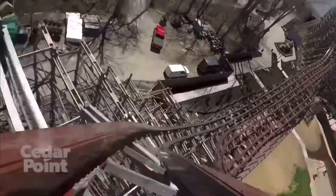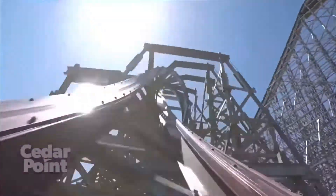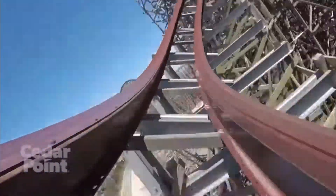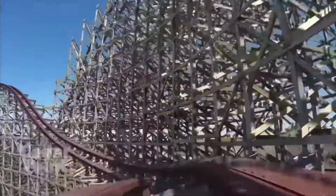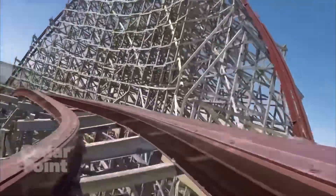This thing is just crazy — it's mind-blowing, absolutely incredible. 205 feet, 74 miles per hour, 90-degree straight-down drop, the most airtime moments of any roller coaster in the entire world, and it's over three and a half minutes long in duration.